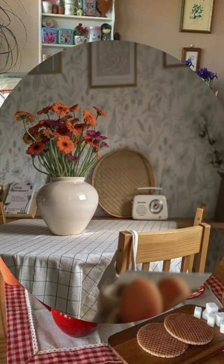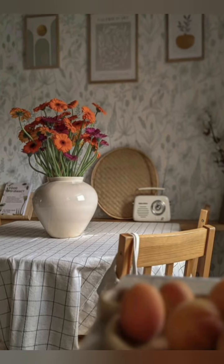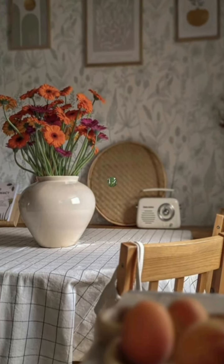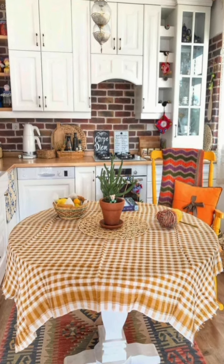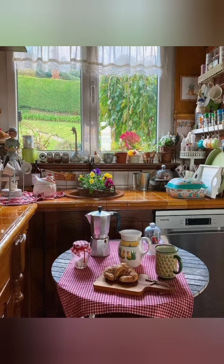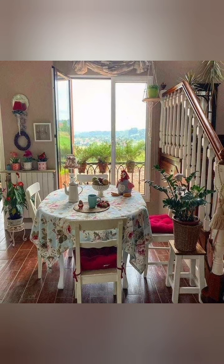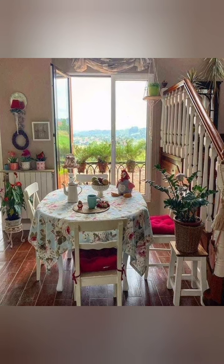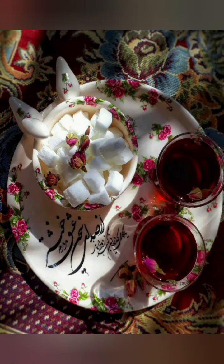Use a vintage or antique chandelier, pendant, or sconces to add some sparkle and elegance to your kitchen. You can also use candles, lanterns, or string lights for a cozy and romantic ambiance. Add some personal touches and whimsy to your kitchen with signs, artwork, or photos that reflect your personality and style. You can also use chalkboard paint to create a fun and functional message board or menu planner.